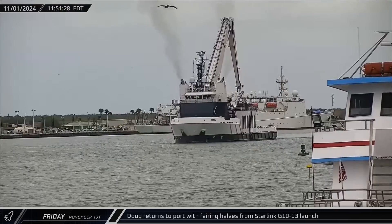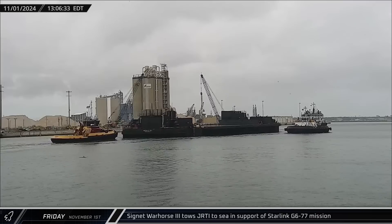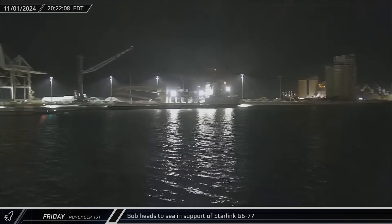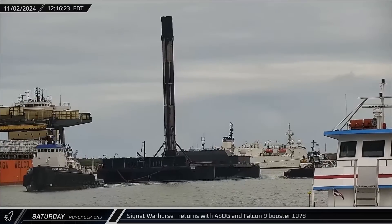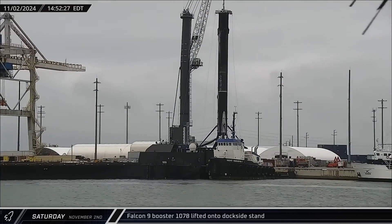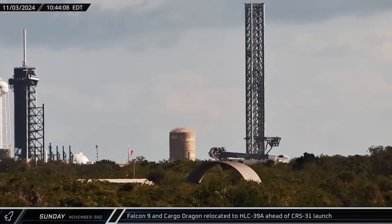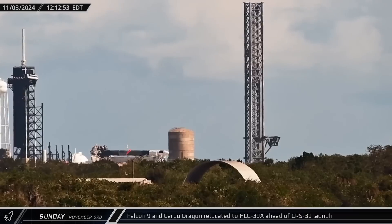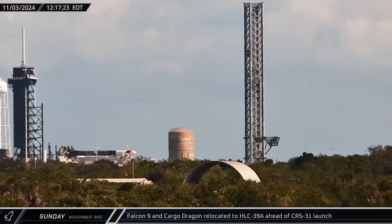Switching over to Florida, around noon on Friday, Doug returned to Port Canaveral carrying both of the recovery fairing halves from the Starlink Group 10-13 mission. About an hour later, Just Read the Instructions was towed out to sea in support of the next Starlink launch. That evening, Bob followed the drone ship out of the port in support of that same mission. Early the next afternoon, a Shortfall of Gravitas was towed to the Port Canaveral docks with Booster 1078 following its 14th successful mission. Two hours later, the Falcon 9 first stage was lifted off the deck of the drone ship and transferred to the dockside stand for processing. On Sunday morning, Falcon 9 Booster 1083 rolled out to historic Launch Complex 39A with cargo Dragon Capsule C-208 in preparation for the CRS-31 mission, which notably includes the first-ever reboost of the space station by SpaceX as they prepare for its eventual de-orbit with a modified Dragon after it's decommissioned in 2030.